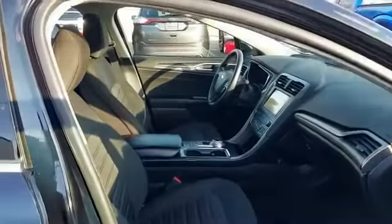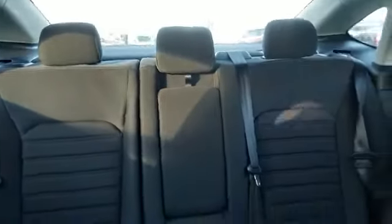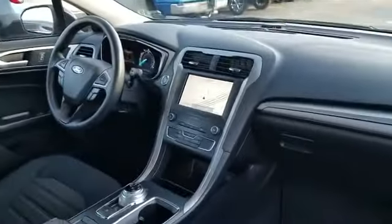We also offer a vast selection of quality pre-owned vehicles. Our professional and courteous sales staff is consistently able to offer you the best service and selection at the lowest prices.